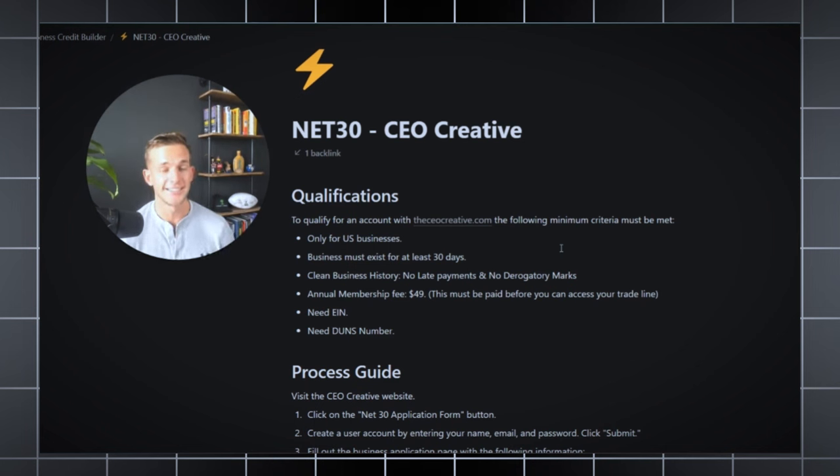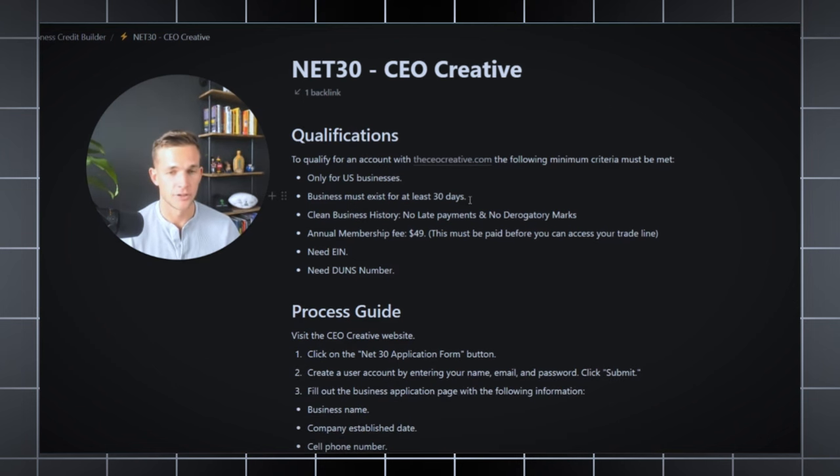The first recommended net 30 vendor is CEO Creative. I like them because they have an easy-to-use website with fun gadgets and electronics available, and they report to multiple different business bureaus. To qualify, you need to be established as a US business, your business must exist for at least 30 days, you want no negative payment history — no late payments, derogatory marks, or collections. They do have an annual fee of $49, and you need an EIN and a DUNS number. DUNS is Dun & Bradstreet, one of the top business reporting agencies. I recommend getting your DUNS number before starting this process so your on-time payments can actually report to that bureau.